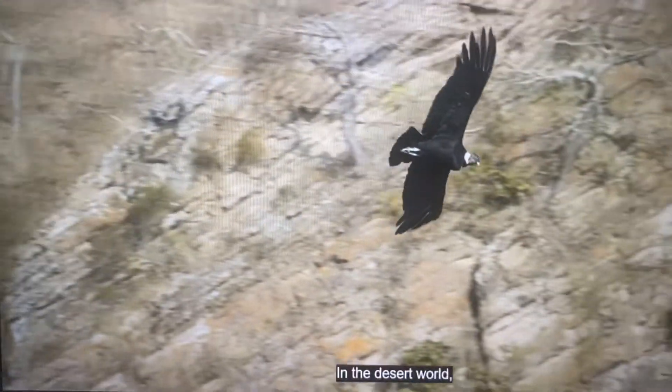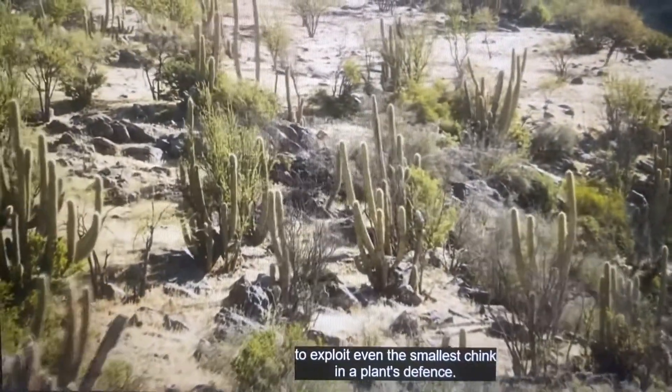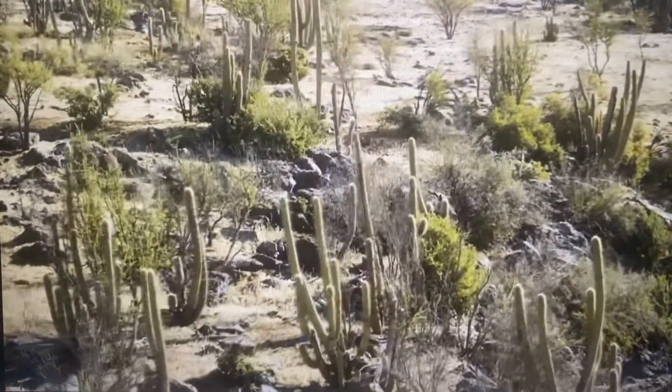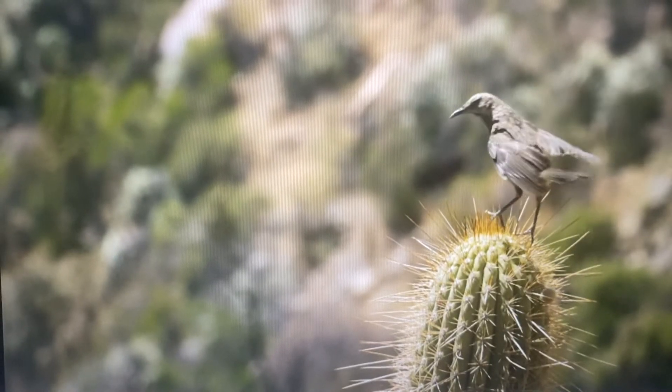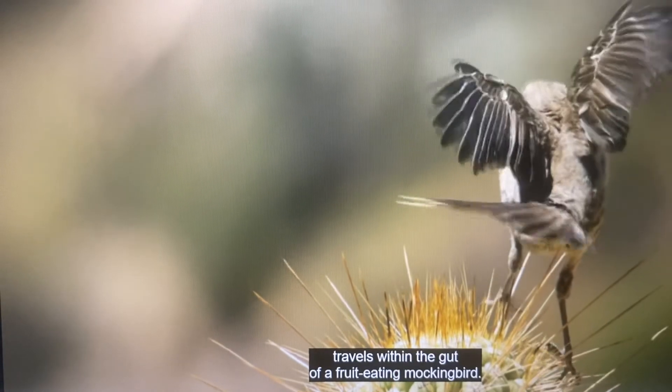In the desert world, water thieves can come in many forms, to exploit even the smallest chink in a plant's defence. One of the strangest travels within the gut of a fruit-eating mockingbird.